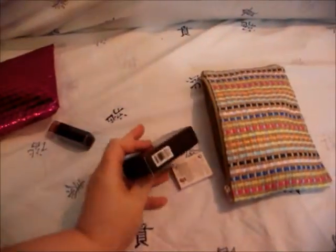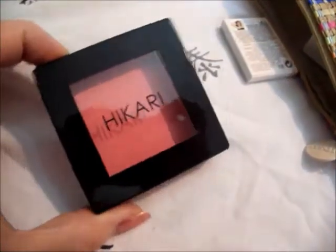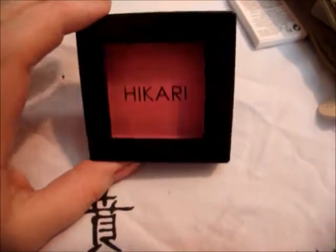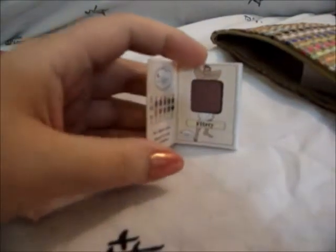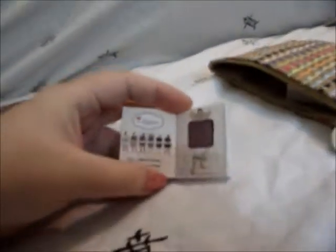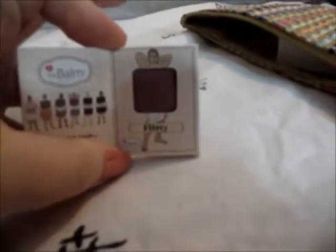Then we have a He Cutty Blush in Tango. That is what the blush looks like — it's a really pretty pinky peach color, which I'm excited to try. Then we have the Balm Nude Dude eyeshadow. This is what it looks like — it's called Flirty. It's a really pretty kind of chocolate brown. Really cool.